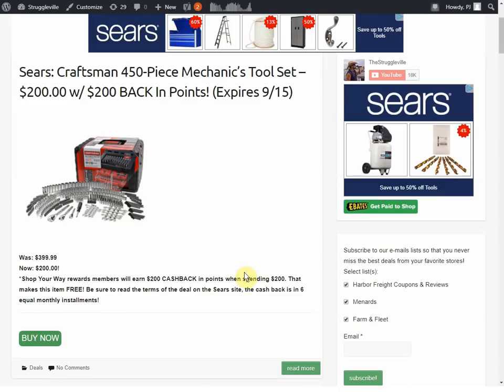The first deal we have is the Craftsman 450-piece mechanic tool set — it's $200, but you also get $200 back in points. This expires September 15th and is a deal through Sears. The original price was $400, so it's 50% off making it $200, and when you spend $200 you get $200 back in points — however, it's spread over a six-month period, so you basically get $33 a month for six months. If you don't forget and actually remember every month to use your points, there are always socket sets and wrenches on clearance at 30–50% off. I picked up an Easy Access bit set that was normally $100 for $20 using points from the last deal.